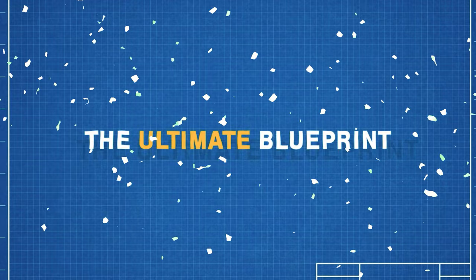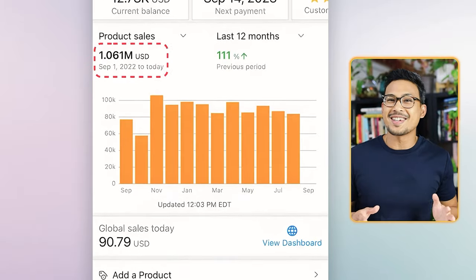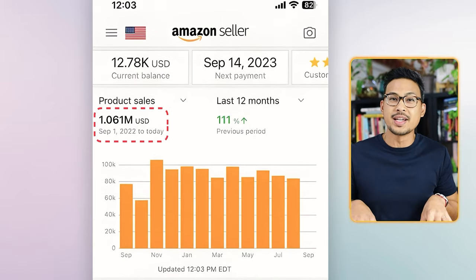Guys, if you've been wanting to make money by literally shopping in person, this video is going to show you the ultimate blueprint on how to use the Amazon seller scanning app. I sold over a million dollars last year.